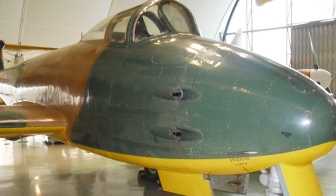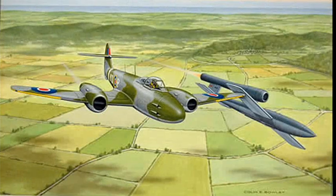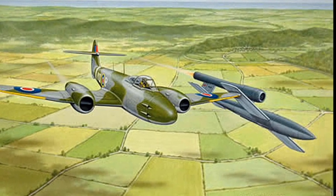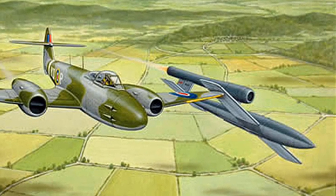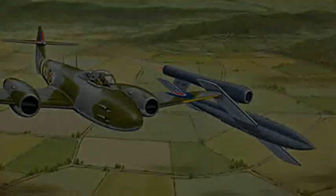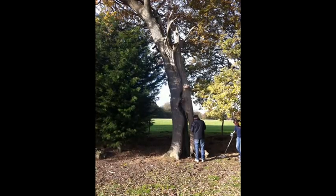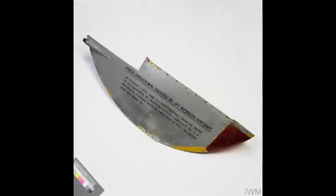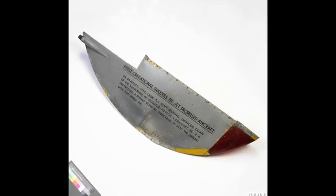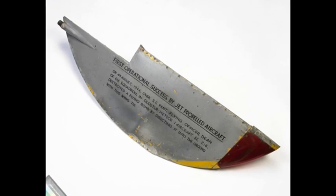On 4 August, Flight Officer T.D. Dean experienced a problem with his Meteor's cannons as he approached a V-1. He consequently resorted to the tipping manoeuvre and successfully sent the bomb off course. It's believed to have crashed on farmland near Headcorn in Kent, where shrapnel said to be from the explosion can be detected deep inside the trunk of a nearby oak tree. The destruction of this V-1 marked the first ever kill for an RAF jet plane.